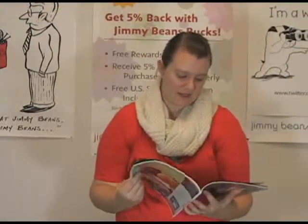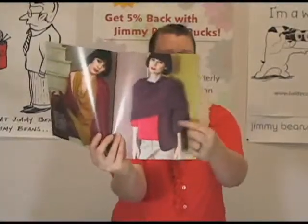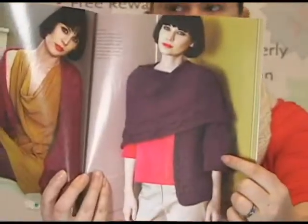And then it moves on to some really great wraps, in particular this one. It's a sleeved wrap, which I think is really unique and different. Really fun kind of design too. So there's that.